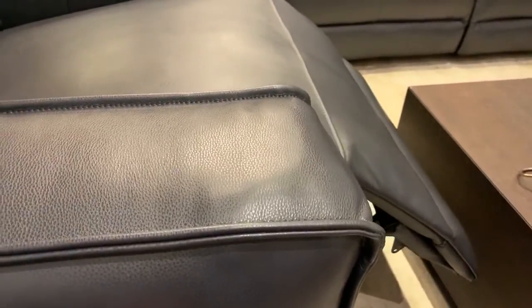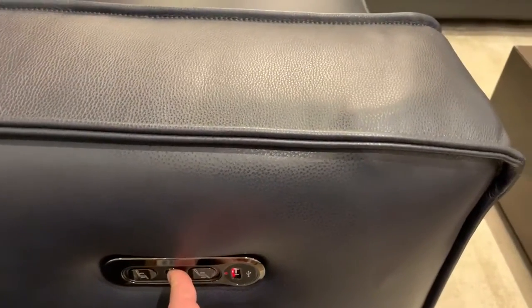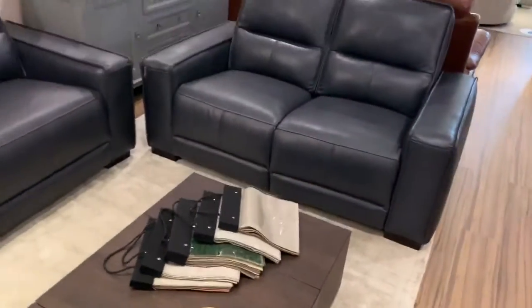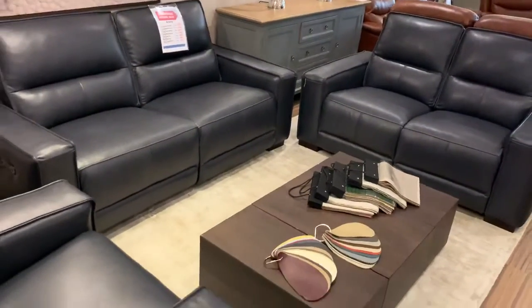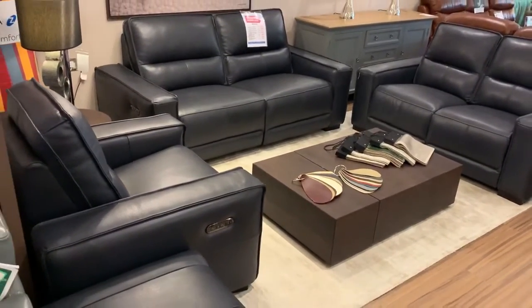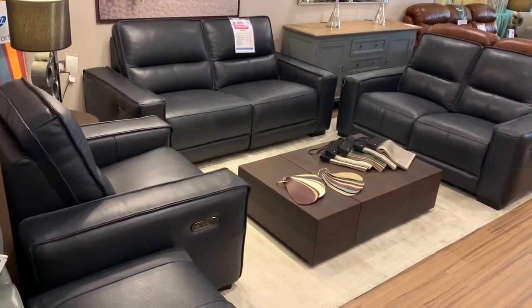The beauty of electric recliners is you can stop them anywhere you like, and there's a reset button in the middle. Available in a huge array of fabrics and leathers, and we have this on display at our real kitchen showroom. Give us a call on 0115 930 6567 or send an email to sales@frankknighton.co.uk. Thank you, goodbye.